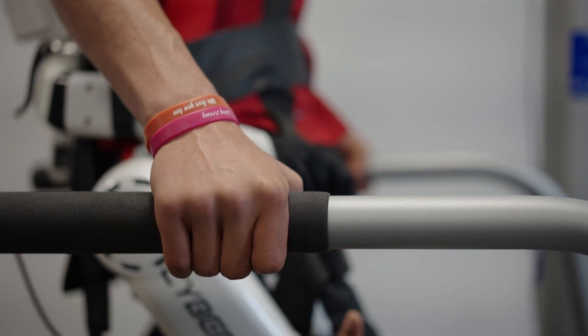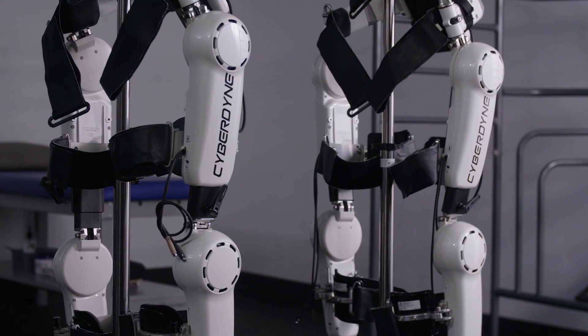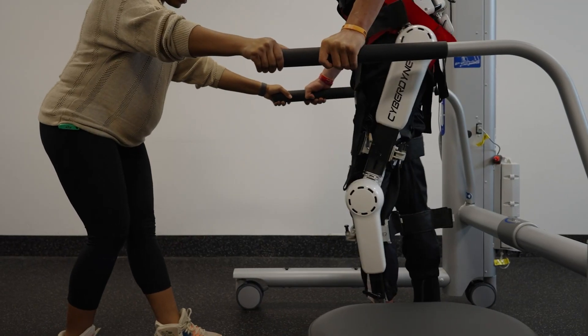Generally speaking, when we're talking about outcomes using the technology, we see a lot of people getting improved walking speed, walking mechanics, a lot more motor control that has been derived from that feedback, and overall just better qualities of life.